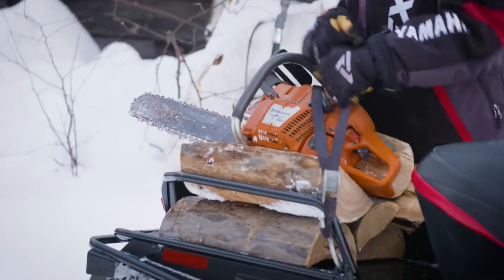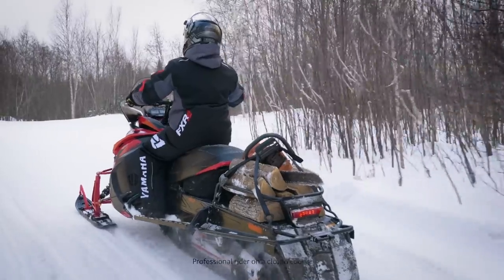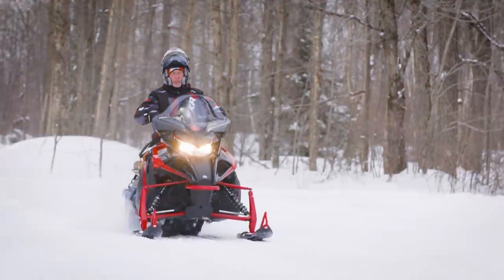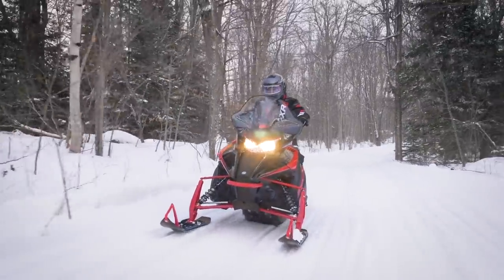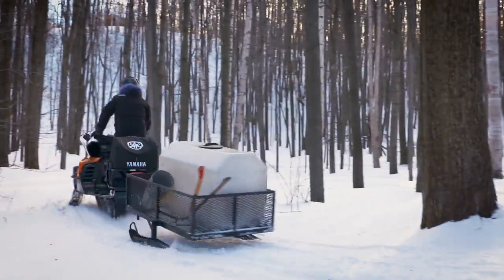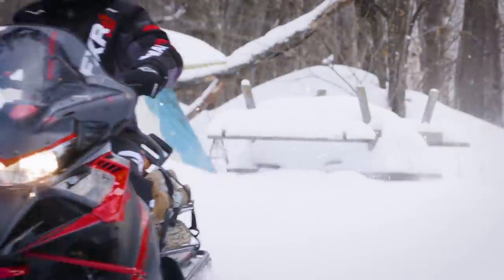The needs of snowmobilers who use their machines as a way of life are vastly different than those who seek the thrill and adventure of recreational riding. Yamaha has a deep understanding of what it takes to get the job done in the extremes of winter. The simple design and proven dependability of the wide-tracked VK540, along with the technically advanced Transporter 600 articulated long track, fill these needs. Both feature reliable two-stroke engines with backup recoil starting, plus purposeful attributes like a rugged storage rack, sturdy tow hitch, long-range fuel capacity, and functional protection from the elements.